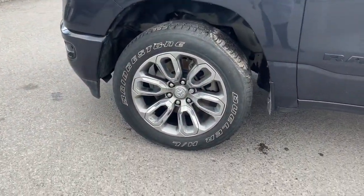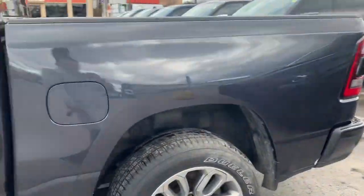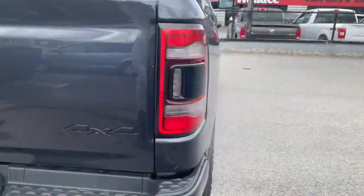I'll give you a quick walk around the whole truck. You will see that this truck is in excellent condition — no nicks or damages, nothing wrong with it.